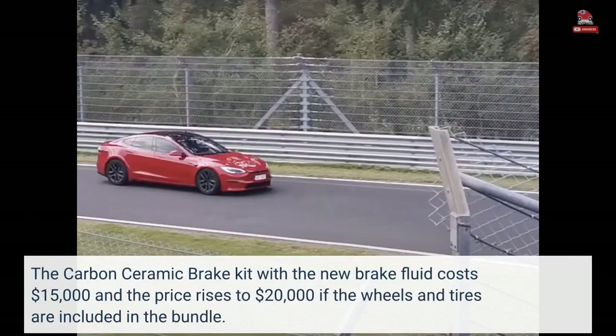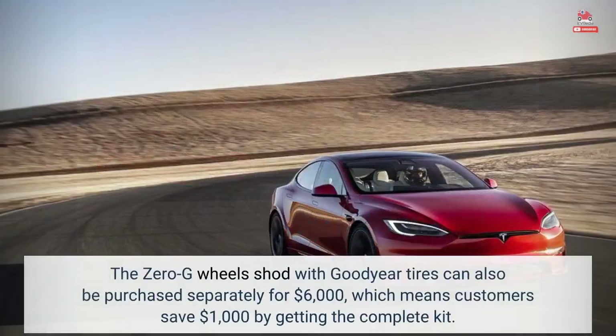The carbon-ceramic brake kit with the new brake fluid costs $15,000, and the price rises to $20,000 if the wheels and tires are included in the bundle. The zero-G wheels shod with Goodyear tires can also be purchased separately for $6,000, which means customers save $1,000 by getting the complete kit.